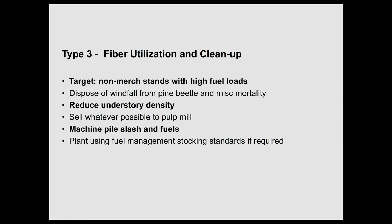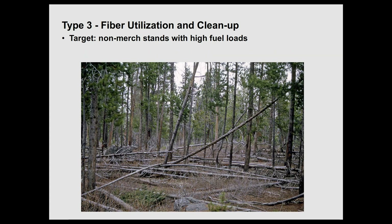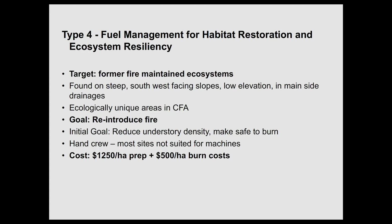Type three is fiber utilization and cleanup. Our target is non-merchantable stands with high fuel loads. The goal is to reduce understory density and machine pile slash and fuels — those dead pine stands that fall over and are a complete disaster. Go in with machines, pile it, burn it, and utilize as much as you can. Type four is the reintroduction of fire through prescribed burns. We target former fire-maintained ecosystems. Our cost stands at about $1,250 for prep and about $500 for the burn, so we're reducing costs there too.